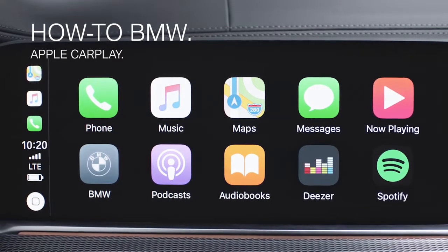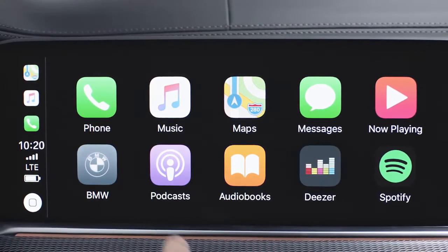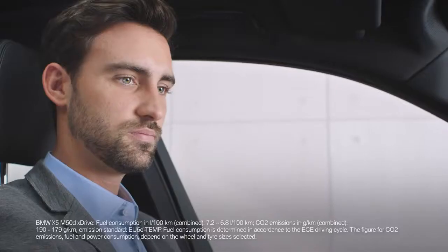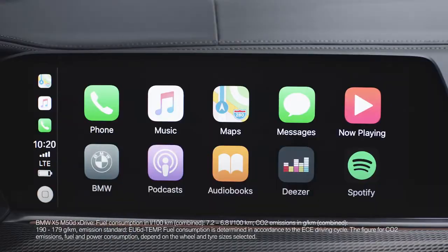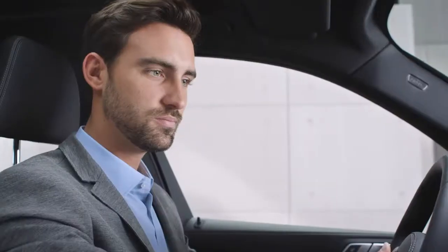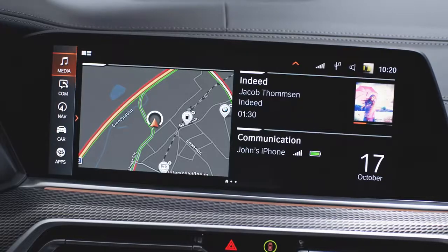Apple CarPlay works seamlessly with your BMW. With Apple CarPlay you can easily and conveniently present selected content from your iPhone in your vehicle. Displaying the Apple icons on the control display permits intuitive operation and control of the functions.